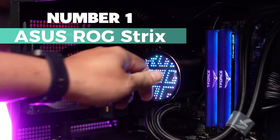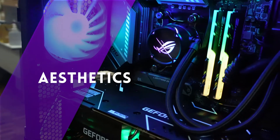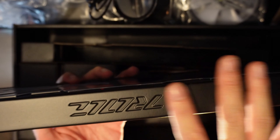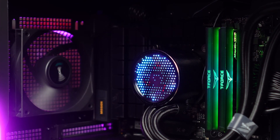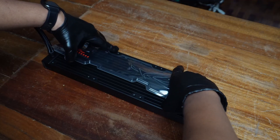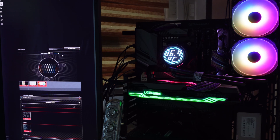Number 1: ASUS ROG Strix — my pick for the best overall CPU cooler. It's equipped with a 7th-gen Asetek pump, ensuring exceptional cooling and minimal noise starting at 840 RPM. The ARGB radiator fans, designed by ROG, optimize airflow and static pressure, making it a reliable choice. What stands out are the individually addressable RGB lights and the NCVM coating on the pump head, enhancing the sleek, modern aesthetics. Plus, it's perfectly styled to complement any ROG motherboard, taking center stage in your build. The reinforced sleeved tubing adds durability to the mix.